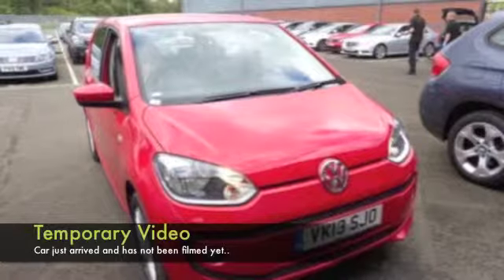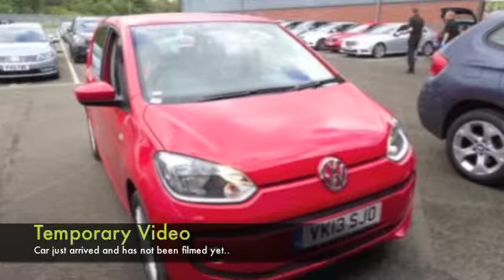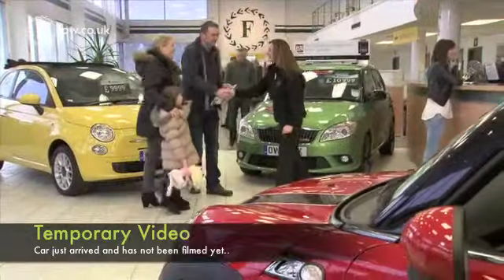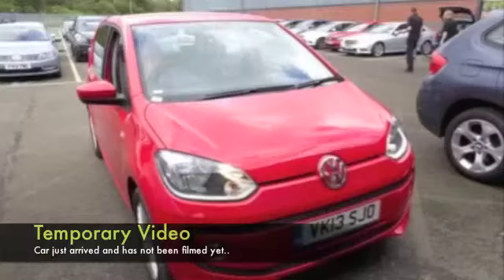The one litre petrol is a perky performer, and it doesn't have to work too hard to entertain, and yet it returns about 60 to the gallon combined. Pretty keen, I'd say.